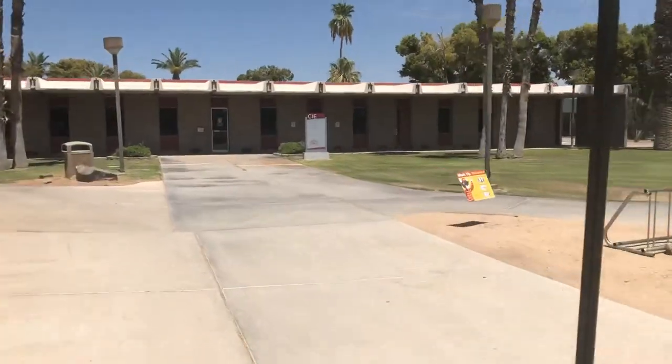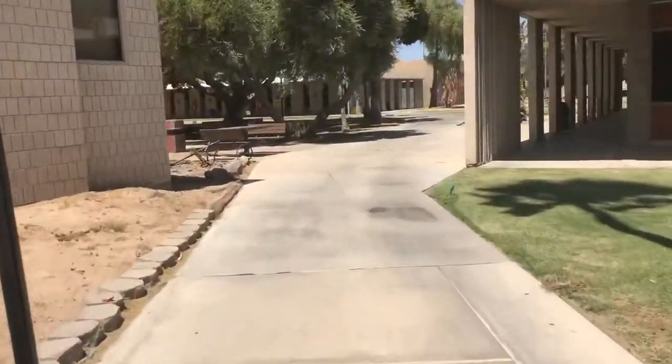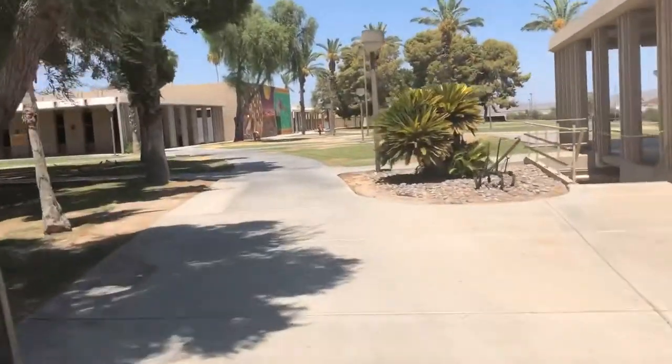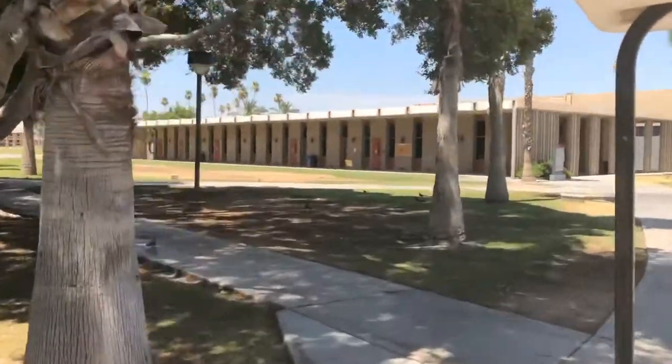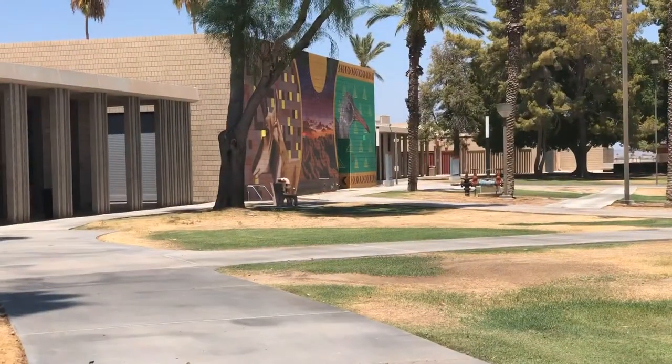This building in front of us is the CIE — there are no classes here, it's more for teachers. As we go through this little area right here, you're going to notice we're heading towards the camp office, which is in the ES building right in front of us.